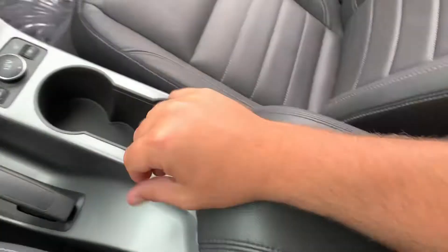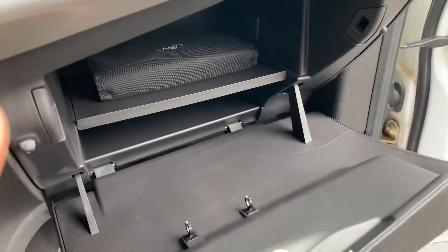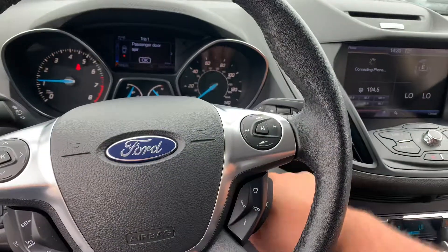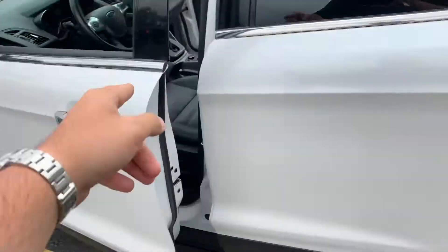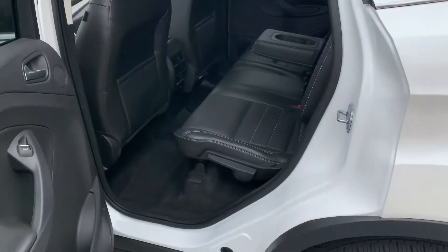Nice center console — they also make a tray that goes in there. Original owner's manual still in the glove box. This car literally still smells new. It even has the rust proofing around the hinges. What a little beauty.